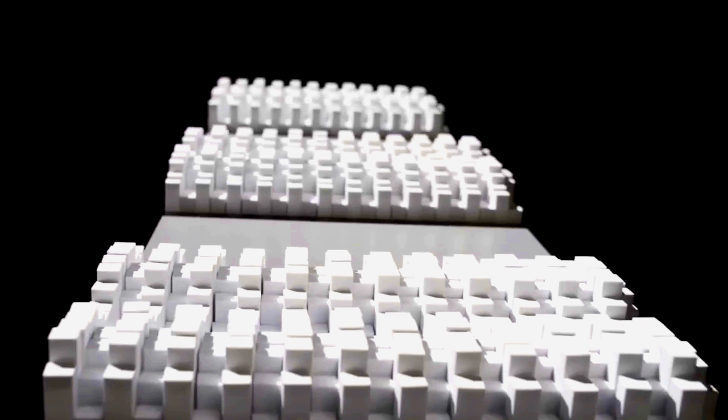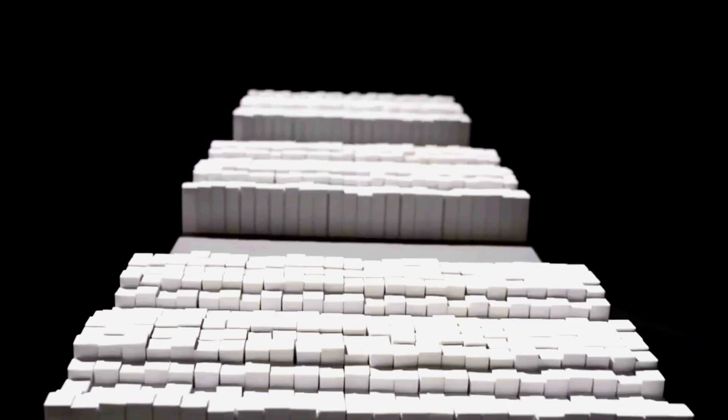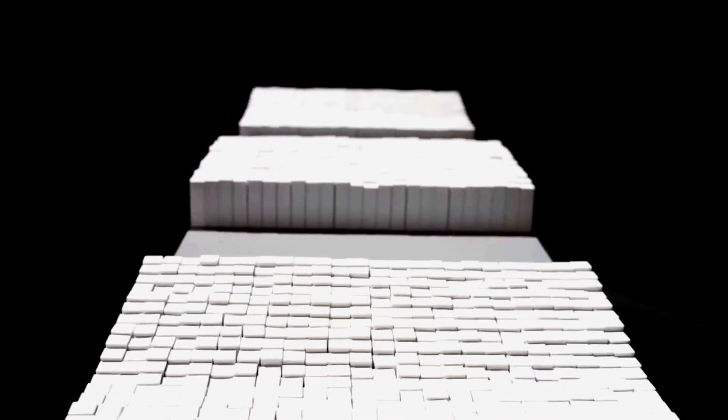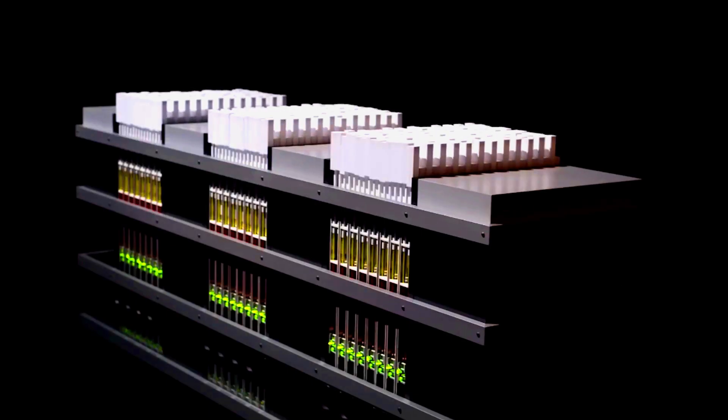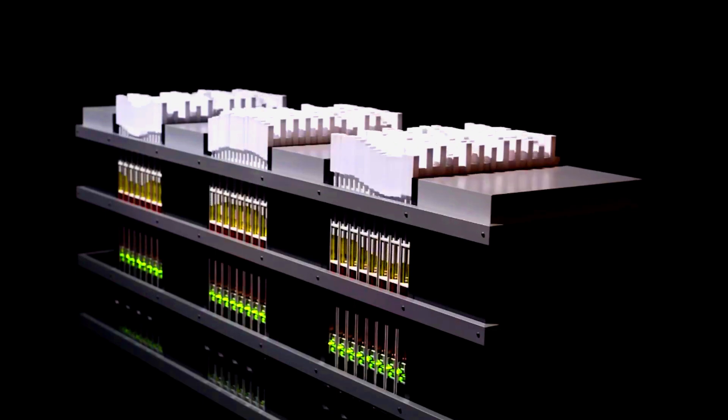Its movements aren't random. Instead, they're driven by the kinetic energy of viewers captured by sensors. The motion mimics the interplay of wind, water, and sand. Transform explores the clash between nature and machine, finding harmony in the tabletop's ever-shifting landscape.